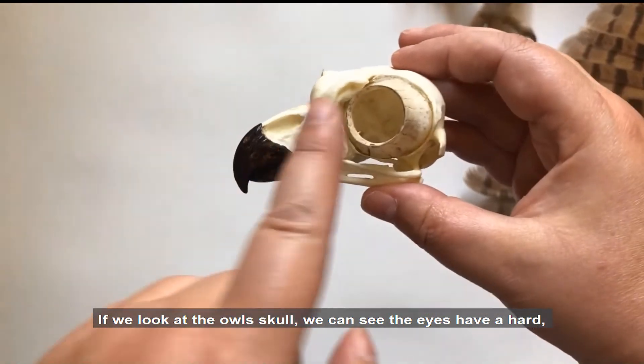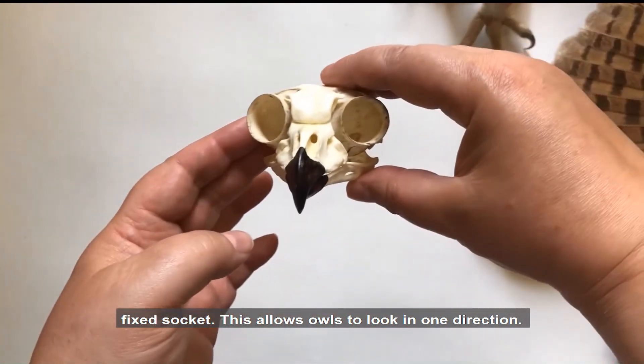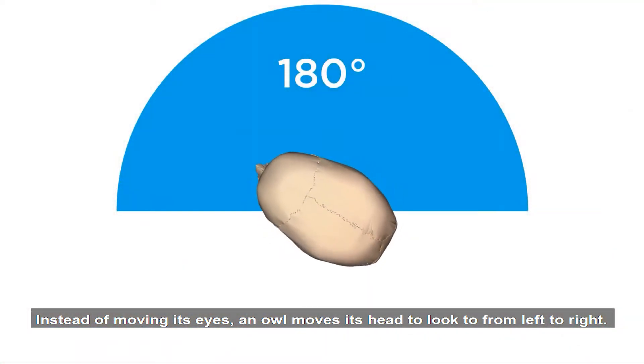If we look at the owl's skull, we can see the eyes have a hard, fixed socket. This allows owls to look in one direction. Instead of moving its eyes, an owl moves its head to look from left to right.